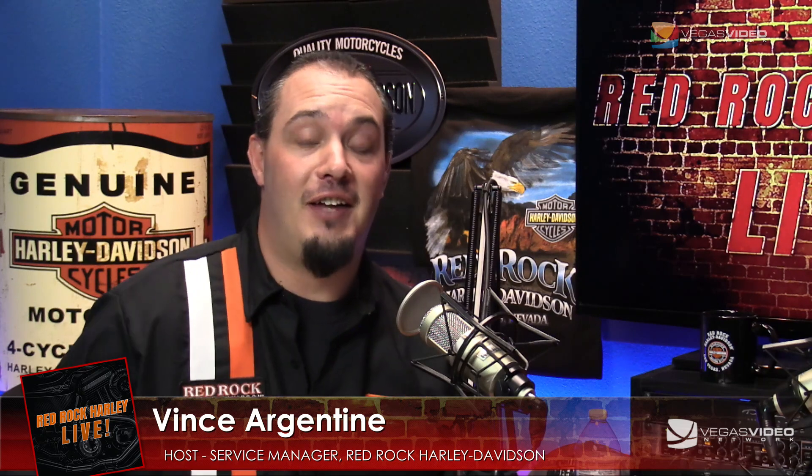My name is Diana Anaya, and I'll be one of your co-hosts. We'll be broadcasting every first and third Friday of every month here at the Vegas Video Network Studio, or catch us back at the dealership at Red Rock Harley Davidson in beautiful Las Vegas, Nevada. We're also going to make audio and video versions of every episode available on your favorite podcast and video distribution platforms, Instagram, Facebook, and social media.